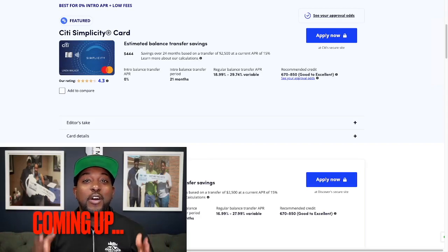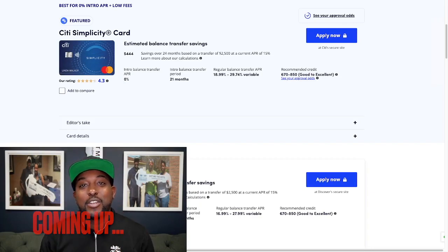Hey, what's going on, guys? In this video, we're going to talk to you guys about the best balance transfer credit cards in June 2023. Let's go straight into it.